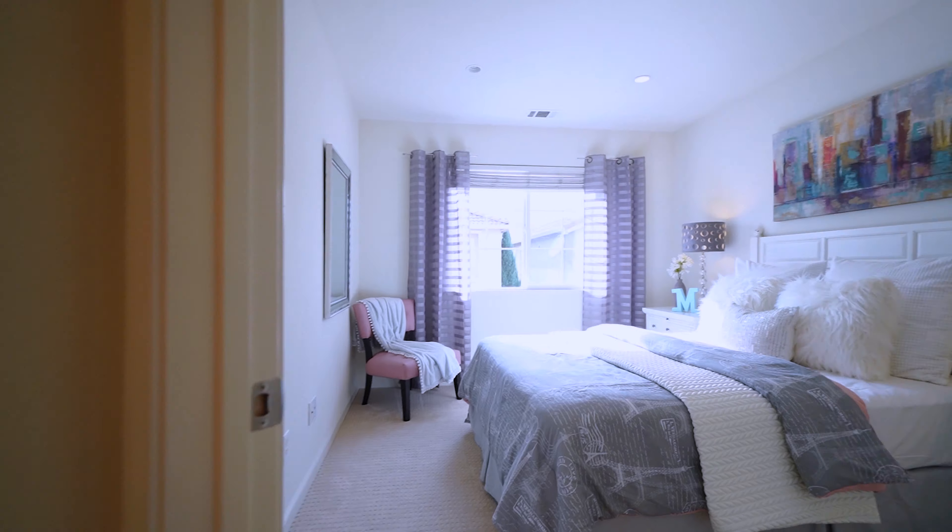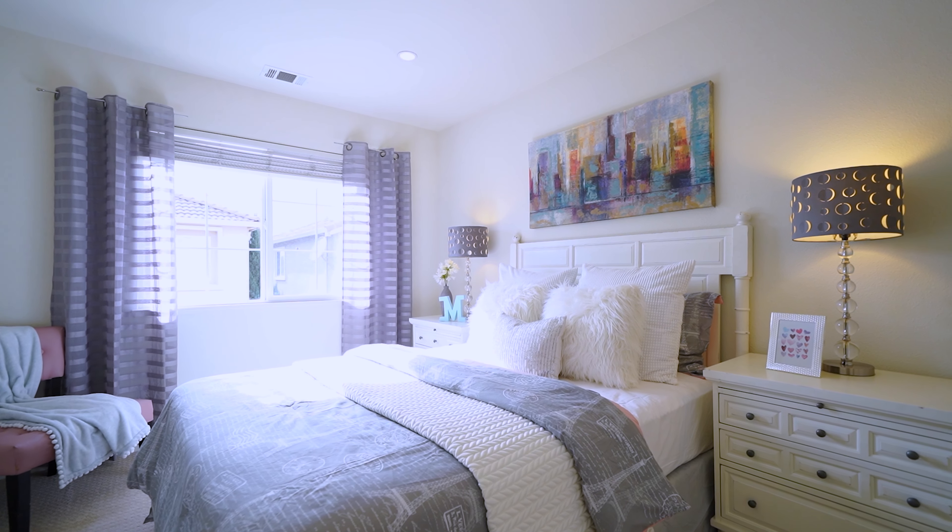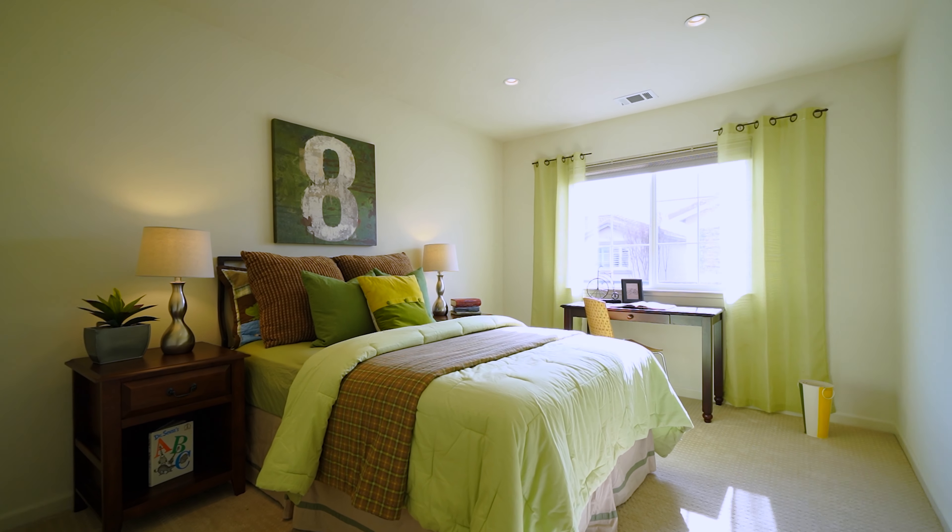The other two bedrooms are spacious. There is plenty of room for the whole family.